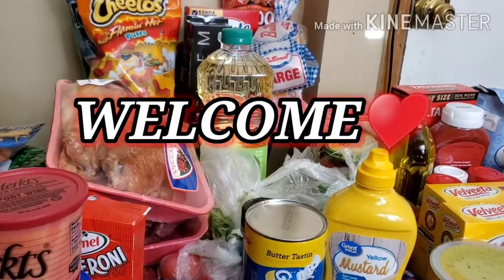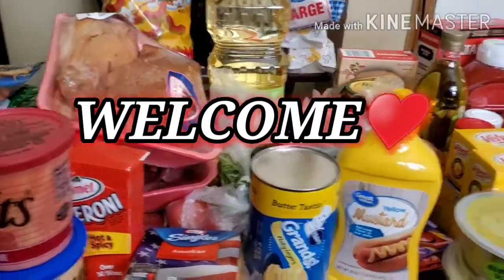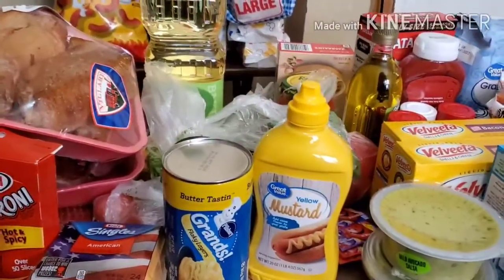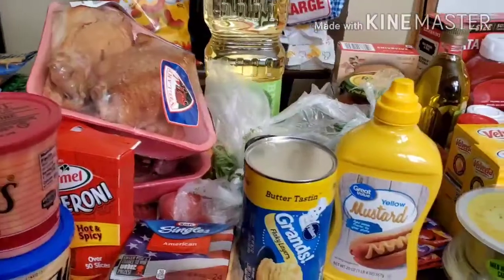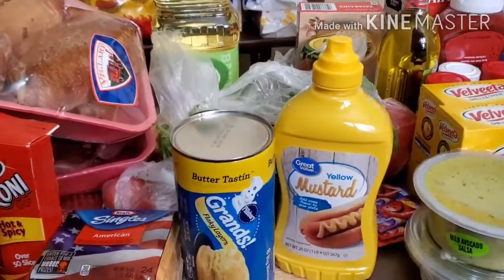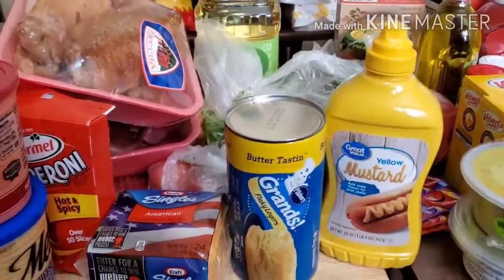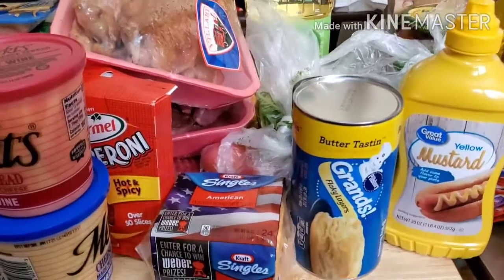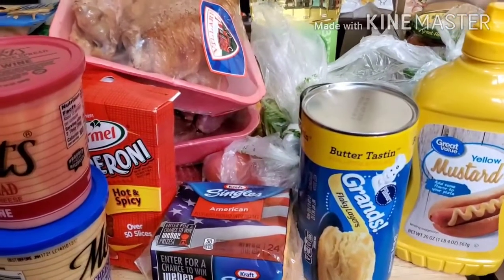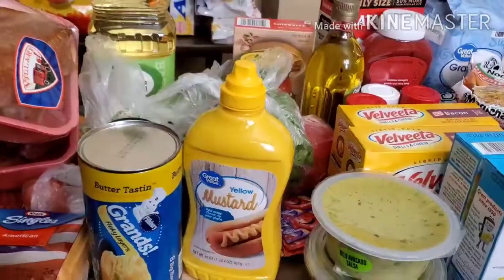Hey guys, it's your girl Shay! I'm back with another video. This time I have a Walmart haul — kind of a medium to big size haul. I remember a couple months back in the summer I did a huge haul when I had the kids and I spent $154, so I guess you could say that was huge.